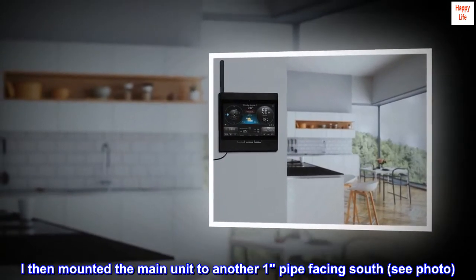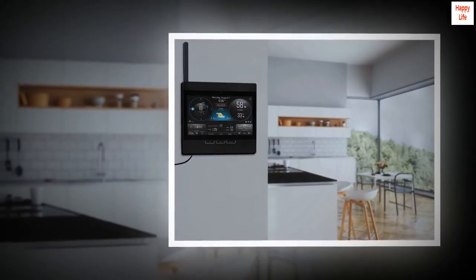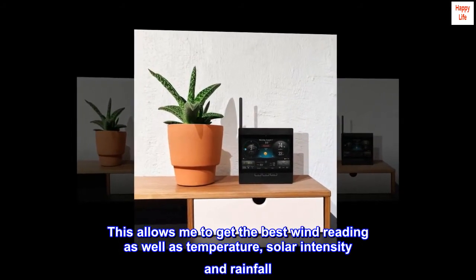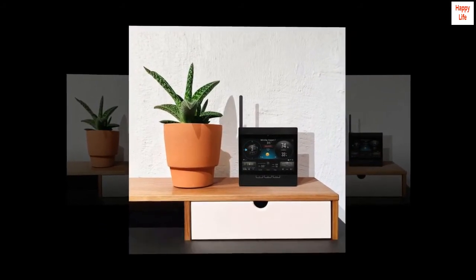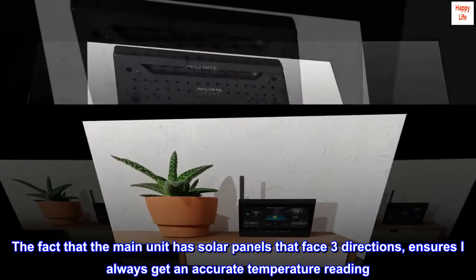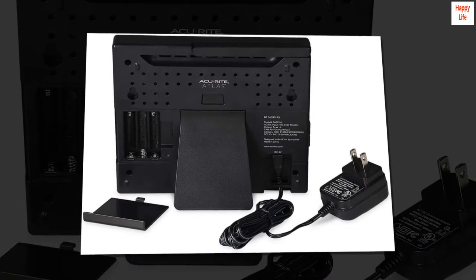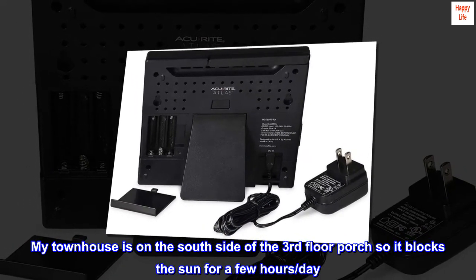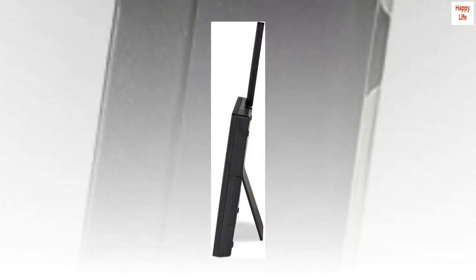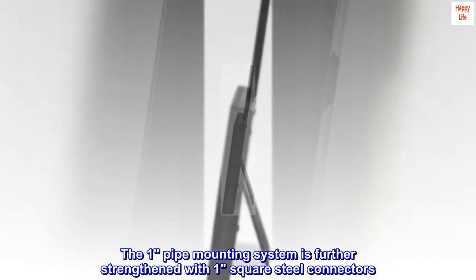I then mounted the main unit to another one-inch pipe facing south — see photo. This allows me to get the best wind reading as well as temperature, solar intensity, and rainfall. The fact that the main unit has solar panels that face three directions ensures I always get an accurate temperature reading. My townhouse is on the south side of the third floor porch, so it blocks the sun for a few hours per day. The one-inch pipe mounting system is further strengthened with one-inch square steel connectors.